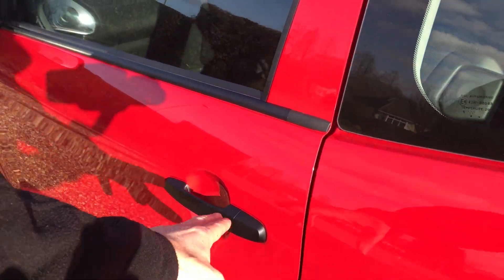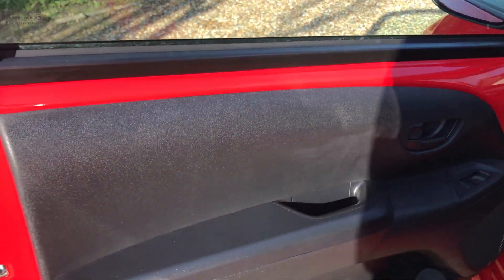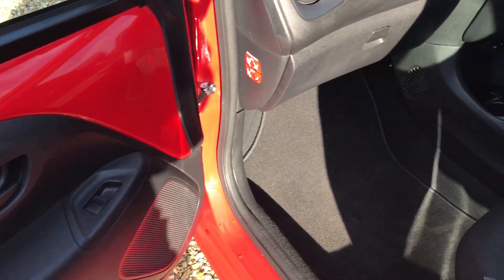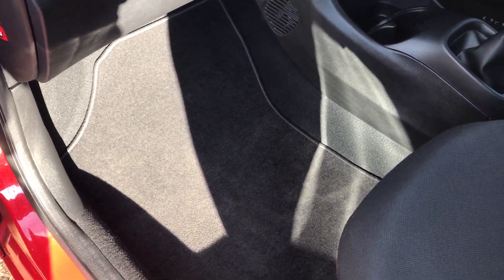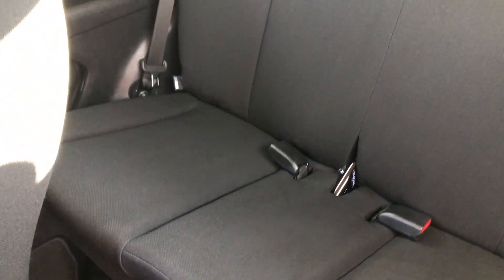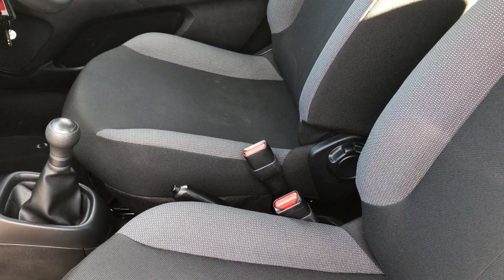Let's have a look inside. So three door — massive doors, lovely door card. And inside, brand new. I don't want to keep using the word brand new but it is. Absolutely fine in the back there. Perfect inside.